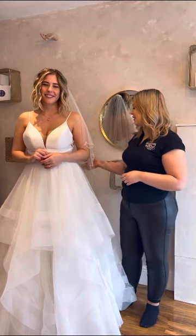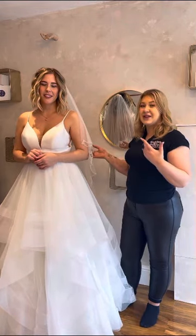Usually the shorter veil does come in a two-tier as well, so you have the option to pop it over your face as you walk down the aisle.